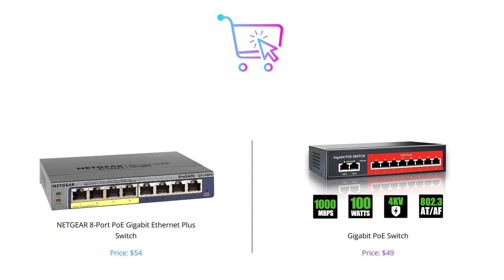So that's our comparison between the Netgear 8 Port PoE Gigabit Ethernet Plus Switch and the Gigabit PoE Switch. Both switches have their own pros and cons, so it's up to you to decide which one is best for your needs. We hope you found this video informative. Thank you for watching.